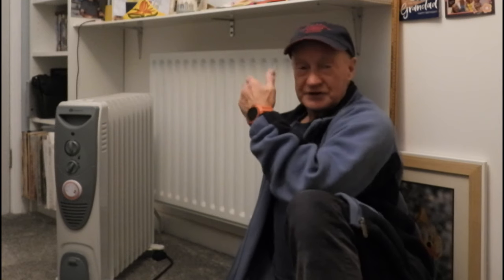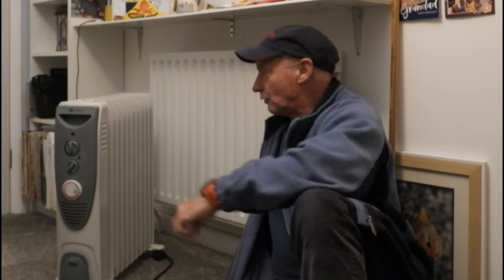Hi everyone, welcome along to today's video. Quite a simple, straightforward question really: which saves you more money when you run your heating — is it the wet central heating radiator, or the electric oil-filled radiator? Now I know most of you are going to say it's got to be the wet central heating.